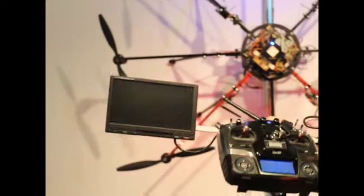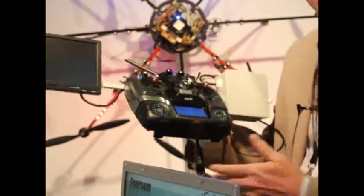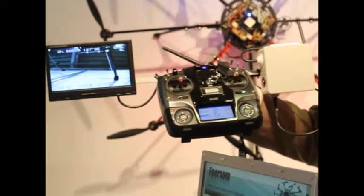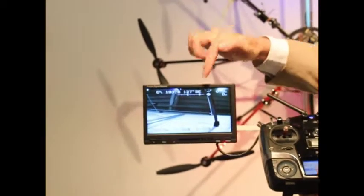It is controlled by remote control and it can also be controlled by the computer through a GPS system. You can make a complete flight path. As you see here, there is a video link.